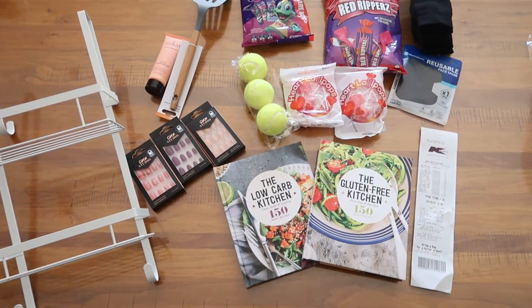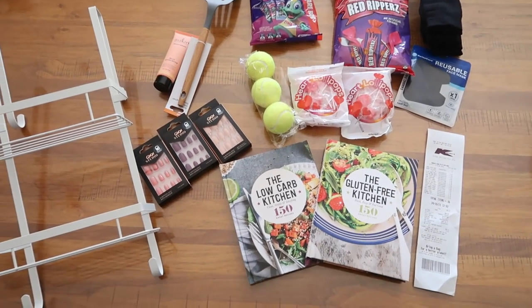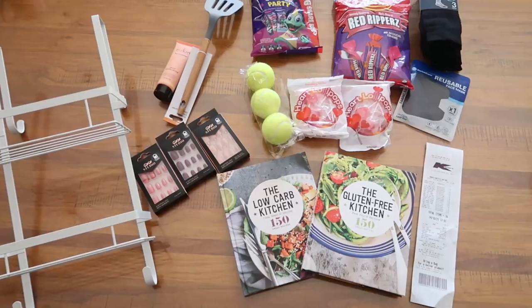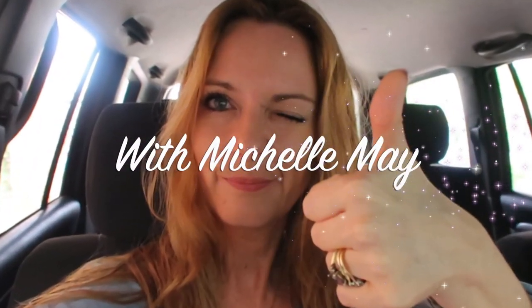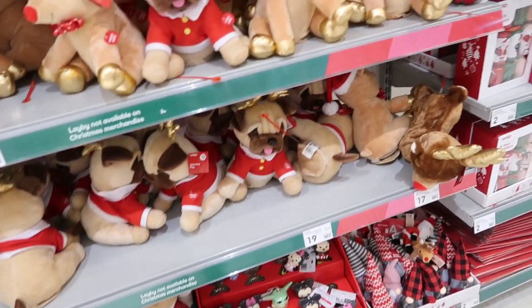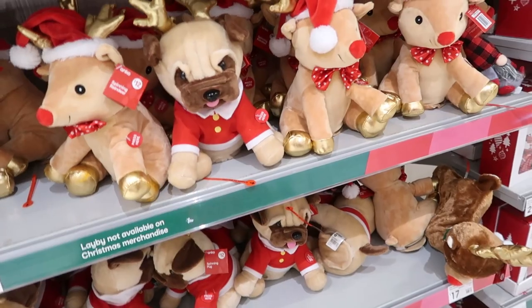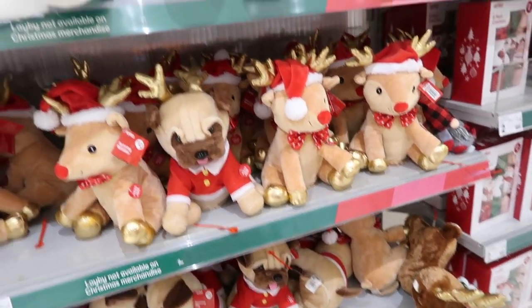Hey Zesties, I'm Michelle May and welcome or welcome back to my channel Zesty Girl. I've just been on a shop with me at Kmart, so if you'd like to see in-store at Kmart then let's do this. Okay, here I am at Kmart for the first time in over four months. Let's do a little shop with me today.